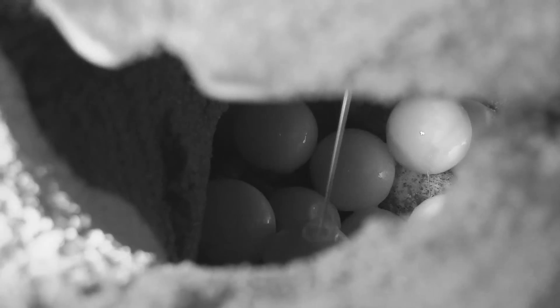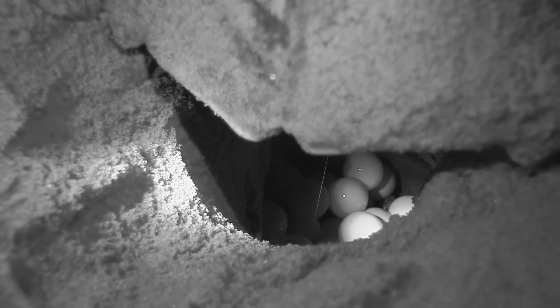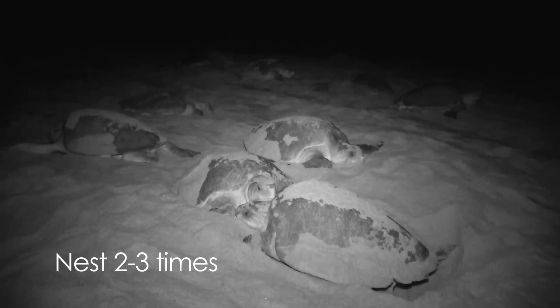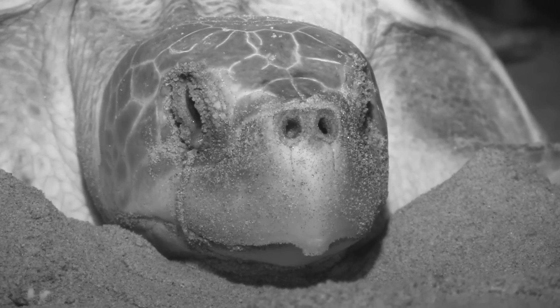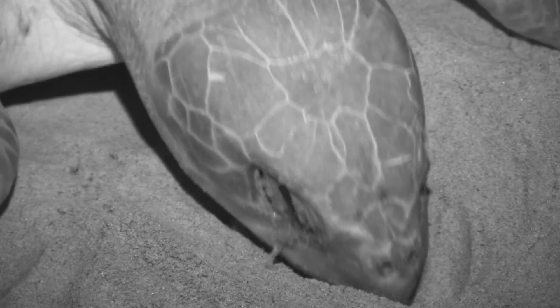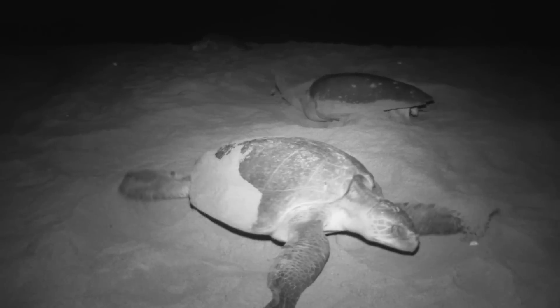Each female lays 100 to 130 eggs, at times going up to 150 eggs. In one season they may nest two to three times. Nesting completed, the olive ridleys cover the eggs and pound the sand firm — an act fondly called 'dancing' by many ecologists. Olive ridleys, like all sea turtles, return to the same region to nest where they were born.